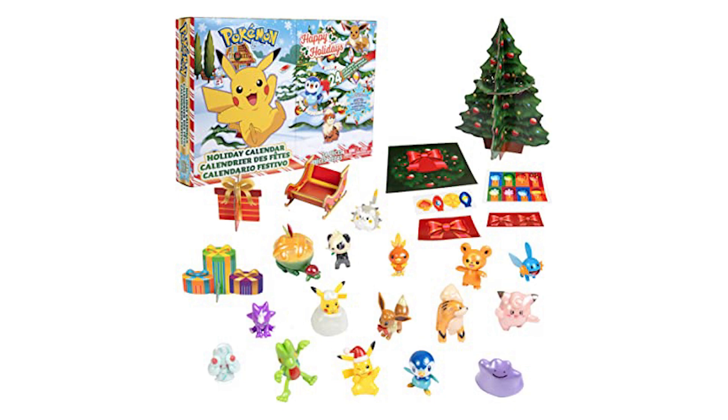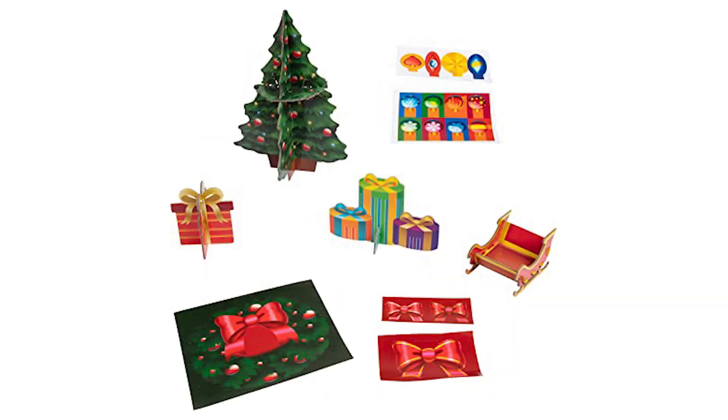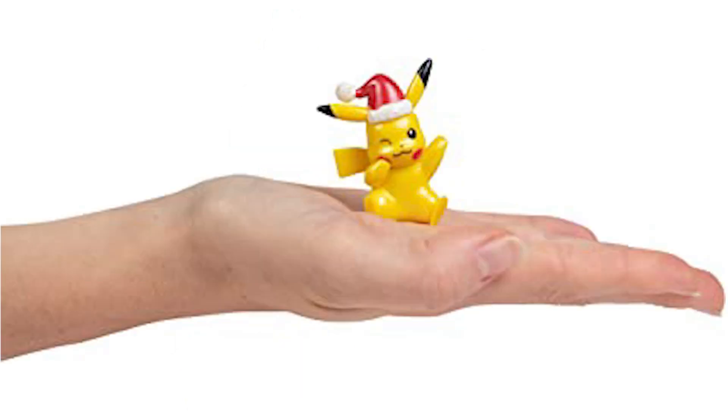The Jazwares 2022 advent calendar is up on Amazon — I'll link that down below. It's a collection that comes with 24 pieces: 16 are actual Pokemon, and the other 8 are accessories like trees, presents, and stuff you can put around the Pokemon to make a whole scene. Heads up that the figures do have a metallic sheen, which is a little hit and miss for me.